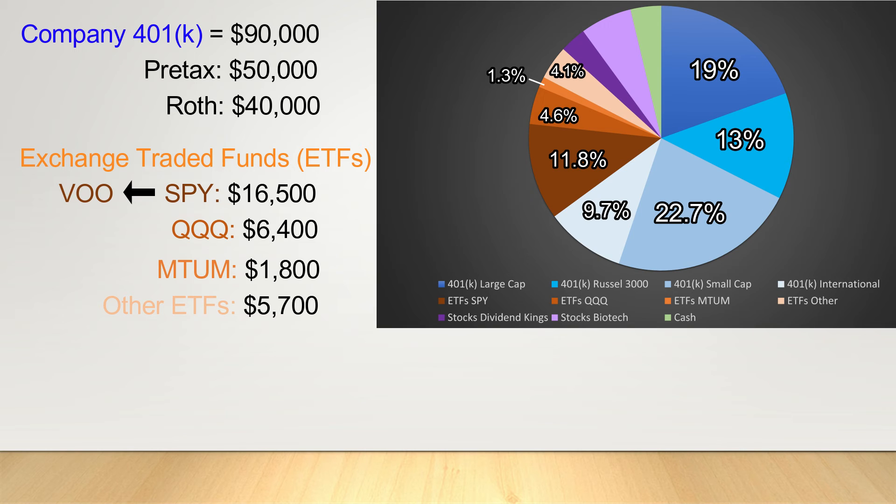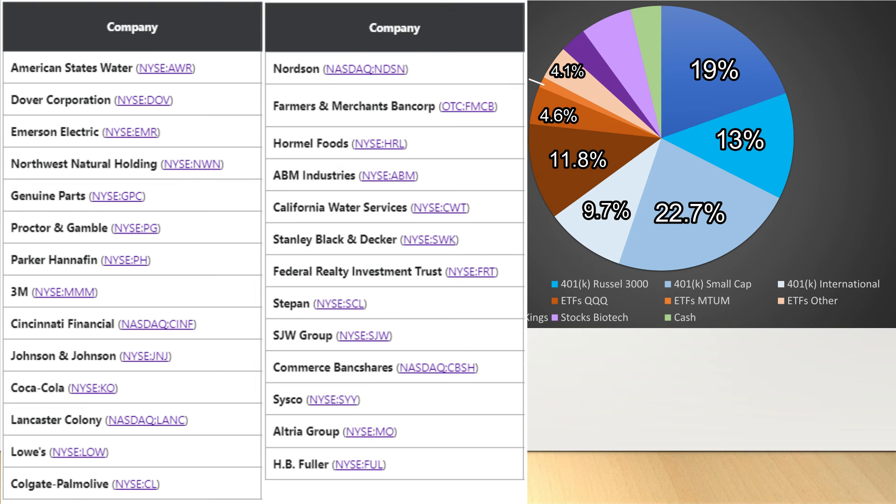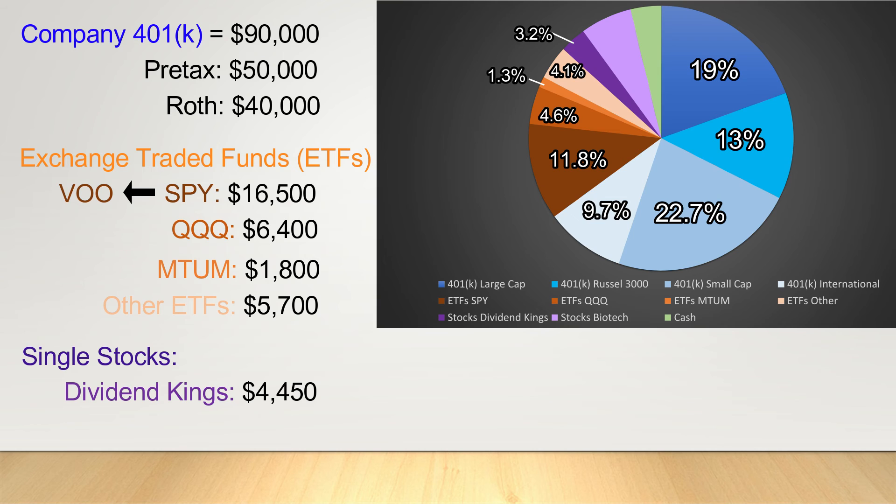The last investments we hold are represented in purple — our single stocks. Because of the inherent risk involved in single stock investing, I don't really want to disclose the specific stocks we're utilizing, but there are a couple of sectors with companies that I have specific interest in. First, we hold some dividend kings — companies who have paid and increased their dividends for at least 50 consecutive years. Although these companies may not grow as quickly, historically investments in these companies outperform the overall market if dividends are reinvested. Altogether my investment in dividend kings is currently valued at $4,450.